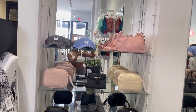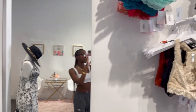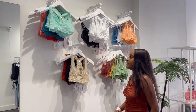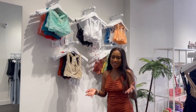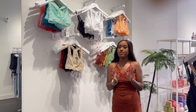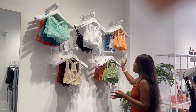Here is our beautiful bralette wall. We keep almost every color of bralettes over here. A bralette is just a summer staple — you have to have one in your closet because bralettes literally go with anything. We have different styles on our bralette wall.